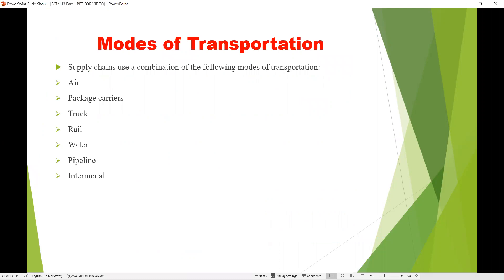Supply chain uses a combination of the following modes of transportation: air, package carriers, truck, rail, water, pipeline, and intermodal.